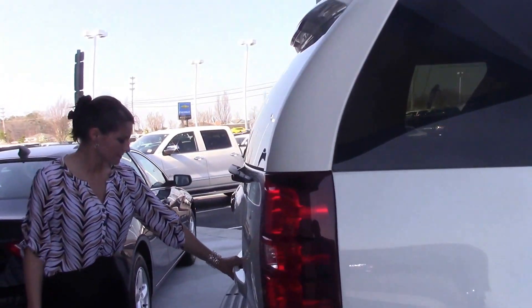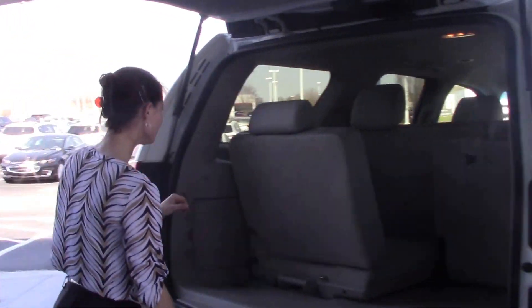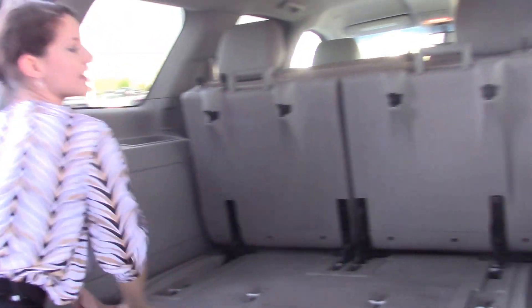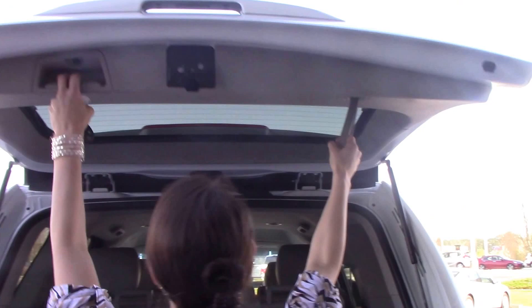In the back here, plenty of space. Easy to fold up the chairs. Plenty of space back there for whatever you need. Easy to pull down right here or right here.